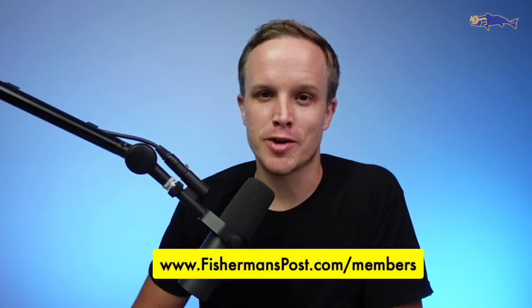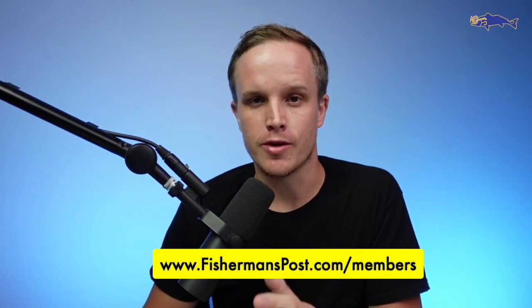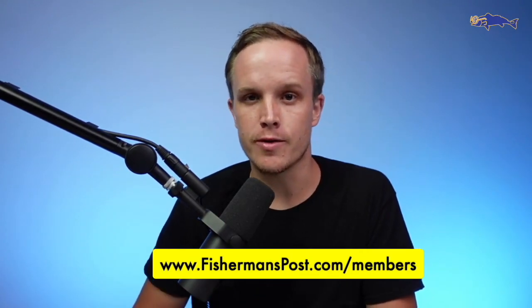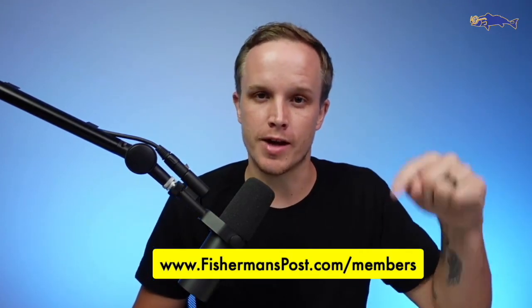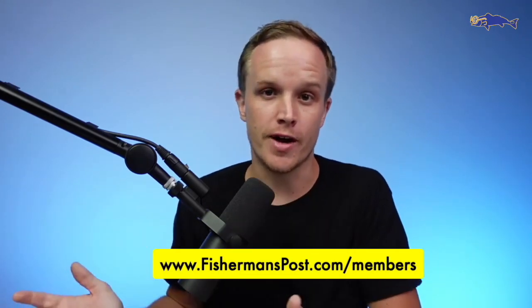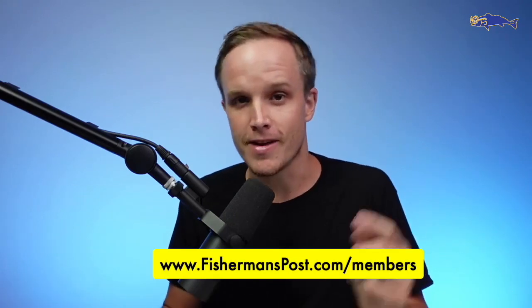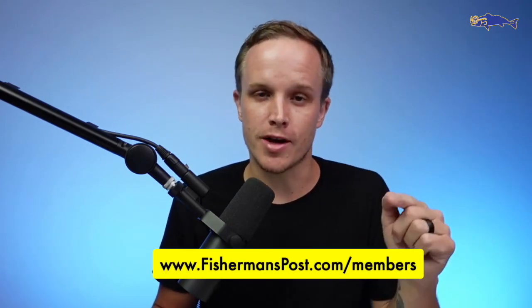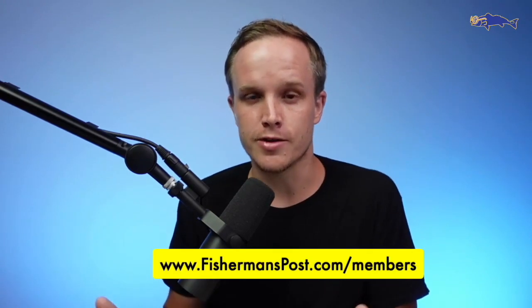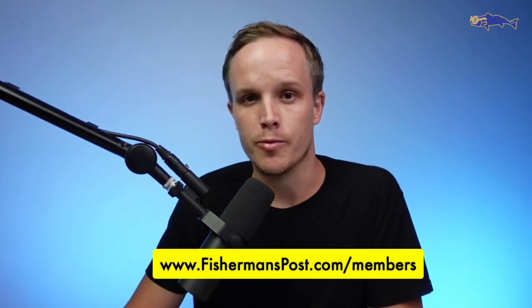They've really kind of moved onto the mud. This is Billy over at Fisherman's Post — thank you so much for checking out our highlights reel from this week's fishing report. You can sign up right here at fishermanspost.com/members. A question we get often is: 'I enjoy the highlights, but how do I sign up to get the whole hour of content?' That's how you do it — fishermanspost.com/members. If you have any questions or trouble logging in or accessing anything, just reach out to us and we'll be sure to help you out.